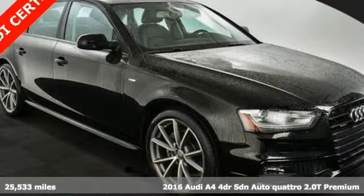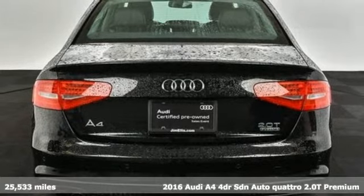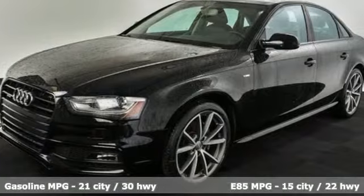Here's a 2016 Audi A4. This captivating A4 is the sedan that over delivers on luxury and performance. It comes with great features you'll love.